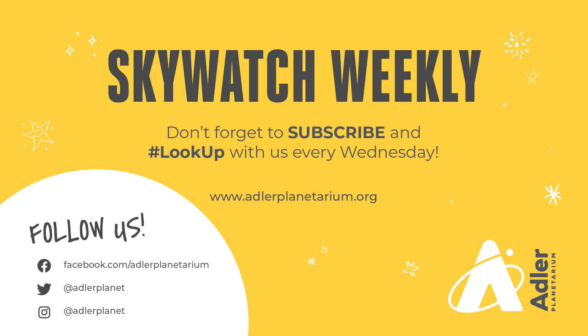Well, that's what we have for you this week. Thanks as always for watching. Don't forget to hit the subscribe button and follow Adler's social media accounts for awesome space content throughout the week. Happy Mars watching, and we'll see you next week.